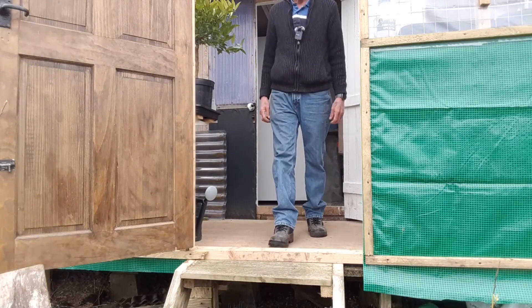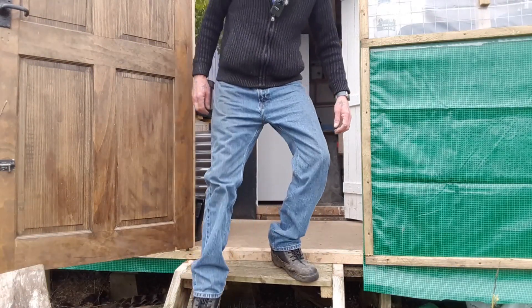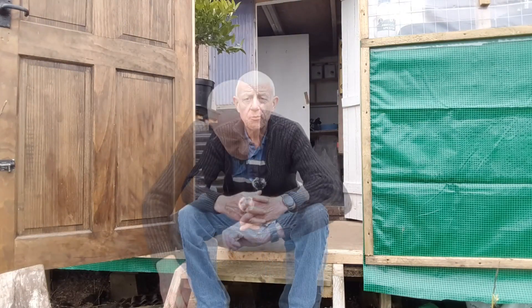Morning guys, welcome back to Holland's Allotment. There were no videos last week — I wasn't feeling very well, came down with a horrendous cold or something and it absolutely took me off my feet. We got a course of antibiotics off the doctor and I'm feeling a lot better than I have been for a while.